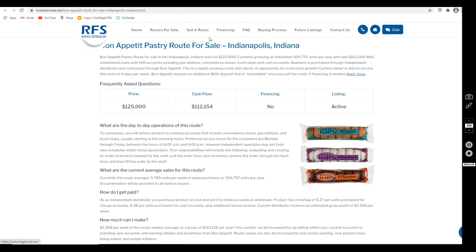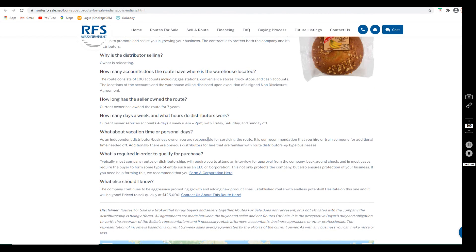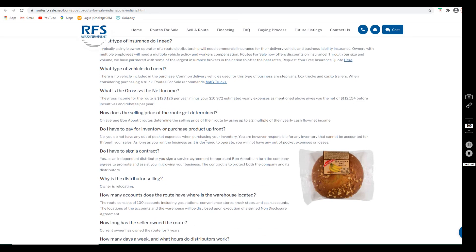And if you're in the market for financing to purchase the route, there's a financing tab up here at the top of our website that would potentially help you get into this business.